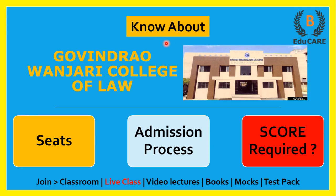Hello students, welcome to our YouTube channel. In this video I am going to discuss about Govind Rao Vanjari College of Law. Today we'll see how many seats are available in this college, this college's admission process, and how much score is required in MHCET Law examination to get admission in this college.